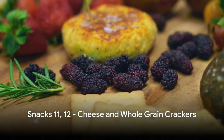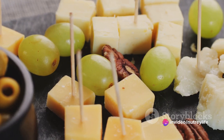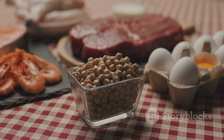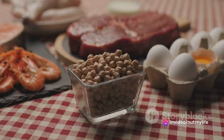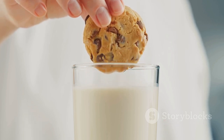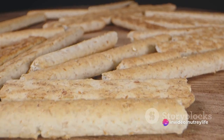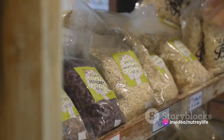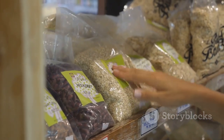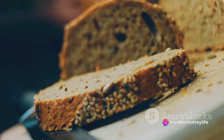Last but not least, we suggest cheese and whole grain crackers. This timeless snack duo is more than just a tasty treat — it's a powerhouse of nutrients. Cheese is a fantastic source of protein, providing essential amino acids for tissue repair and muscle building. It also offers calcium for strong bones and teeth, along with vitamin B12, which is vital for brain function and energy production. Whole grain crackers are packed with dietary fiber to keep your digestive system running smoothly and help control hunger. Plus, whole grains are a great source of B vitamins, iron, and magnesium. A classic pair that never disappoints.